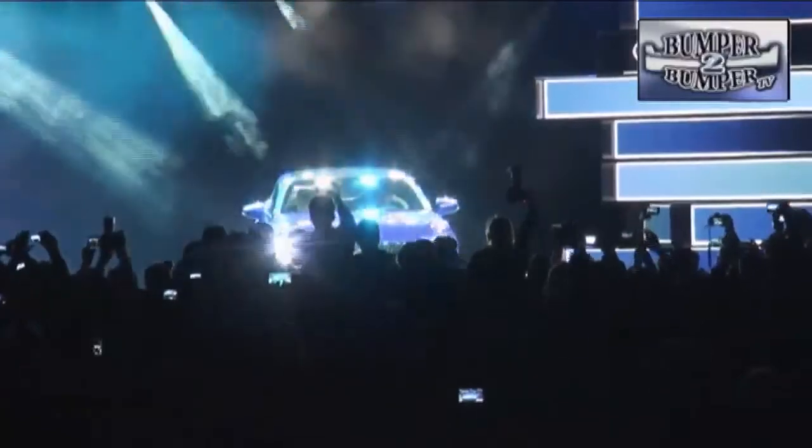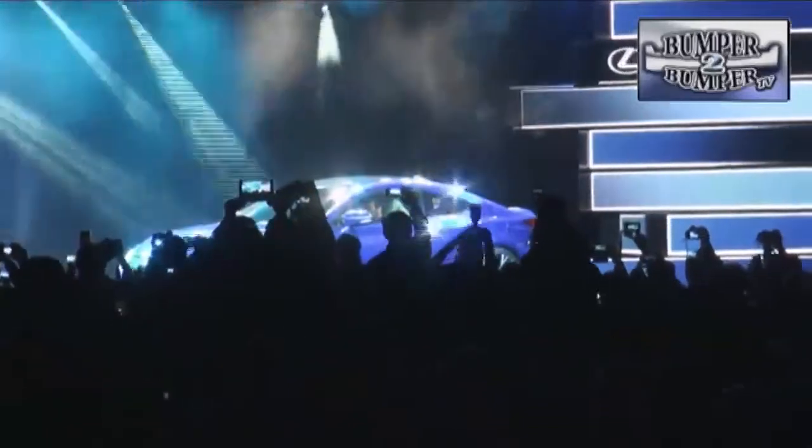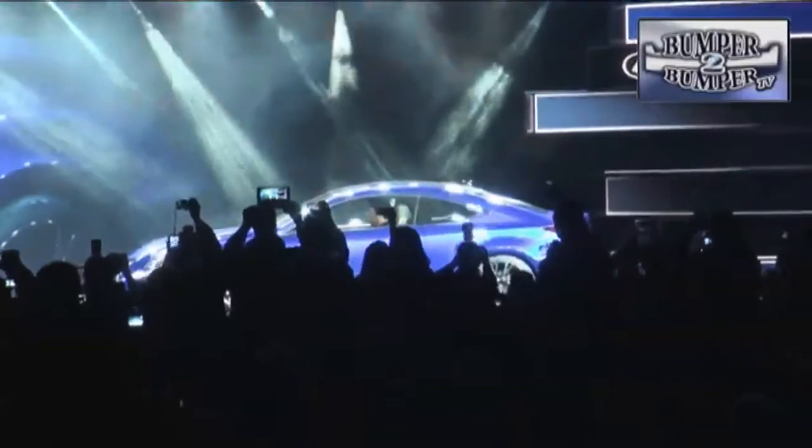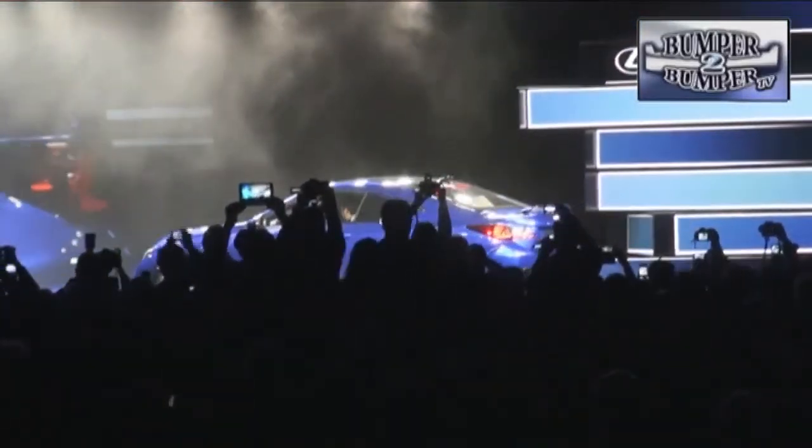Lexus, in trying to reshape its image, is shaking off the cobwebs with the near-track-ready RC F. This is a V8 rear-wheel-powered vehicle that operates in two cycles: one is the familiar Atkinson mode to get good fuel economy while cruising, and the second is the auto mode that delivers a lot more of the tire-burning torque on demand. This isn't your daddy's Lexus.